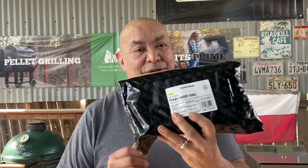Today we are cooking up some Texas short ribs from Porter Road. They look fantastic — mean and meaty. We're gonna throw them on the GMG with some post oak pellets from B&B. GMG, B&B post oak, Porter Road — it's gonna be fun, it's gonna be money.